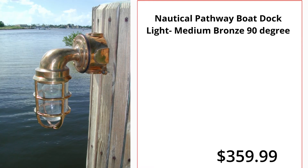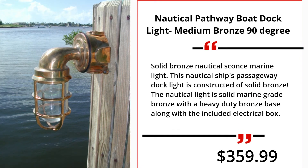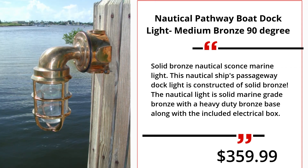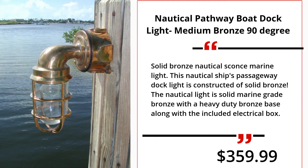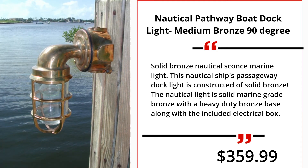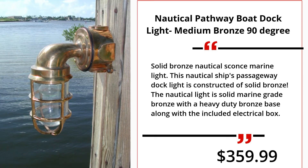Nautical Pathway Boat Docklight Medium Bronze 90 degree. Solid Bronze Nautical Sconce Marine Light. This nautical ship's passageway dock light is constructed of solid bronze. The nautical light is solid marine grade bronze with a heavy-duty bronze base along with the included electrical box. $359.99.